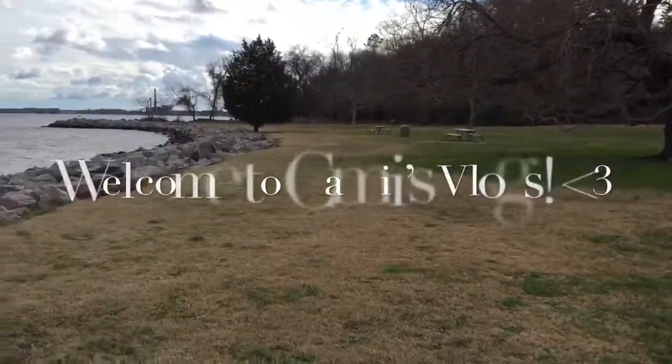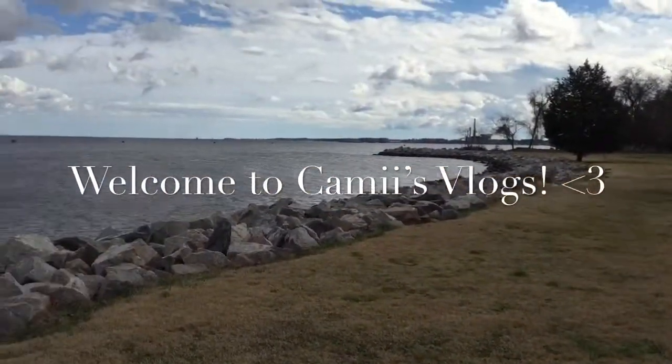Hey you guys, and today for our vlog, one of the places I am going includes animals! Which seems to be a regular occurrence at this point, but it's a different animal store than where I usually go. So let's see what they have for us.